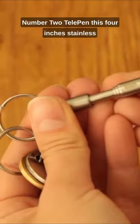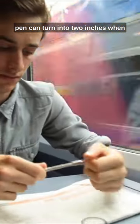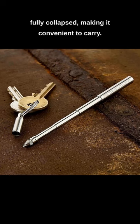2. Telepen: This 4-inch stainless pen can turn into 2 inches when fully collapsed, making it convenient to carry.